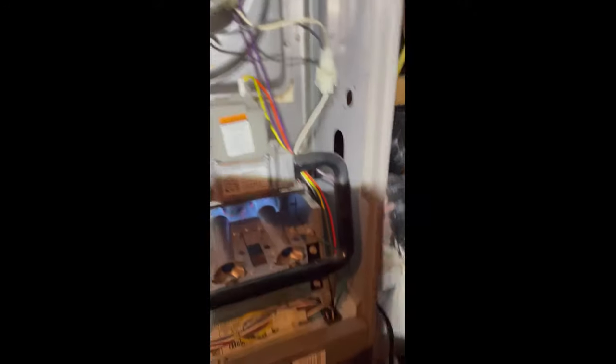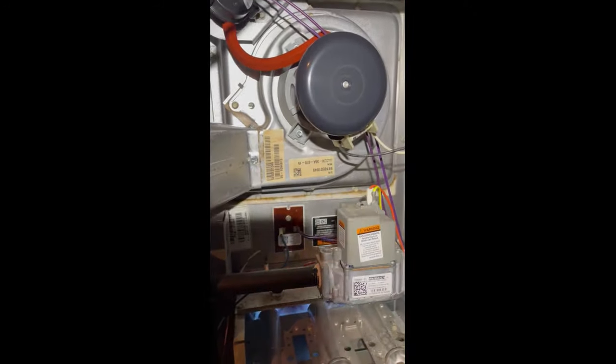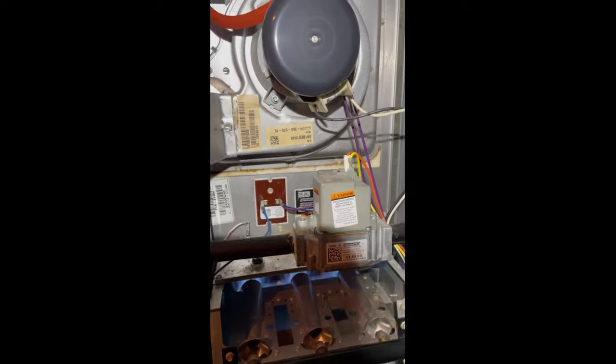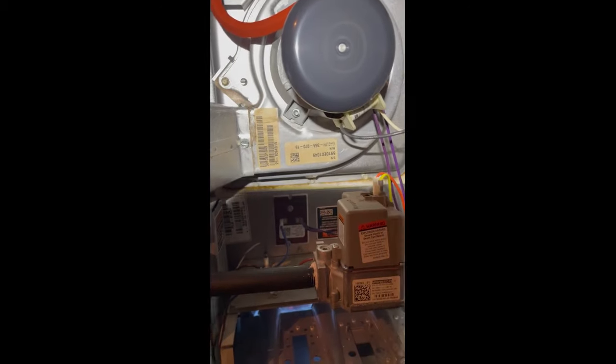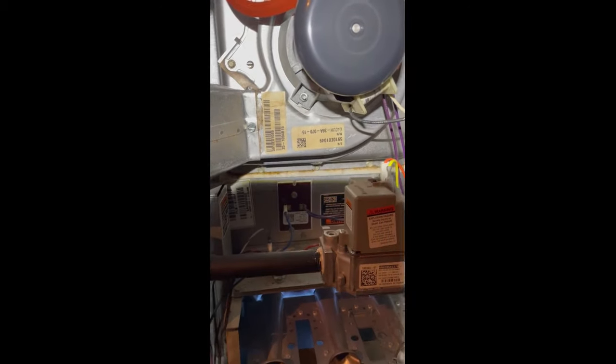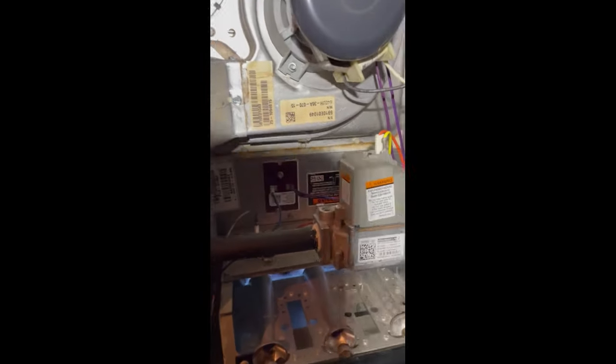Zoning is not ideal — systems aren't designed for zoning. They put a lot of wear and tear on a system because you've got two, three thermostats in some cases controlling a system. So there's a lot of on and off cycling back and forth. And it was just an easy way for a builder to build a two-story or three-story townhouse instead of adding a second system — they just zone it out on the cheap.